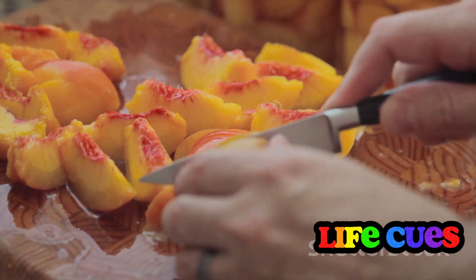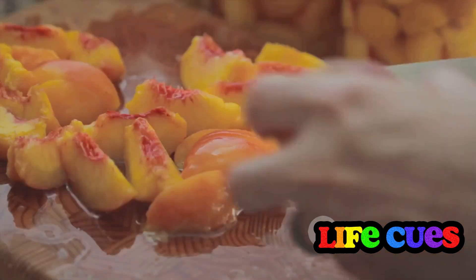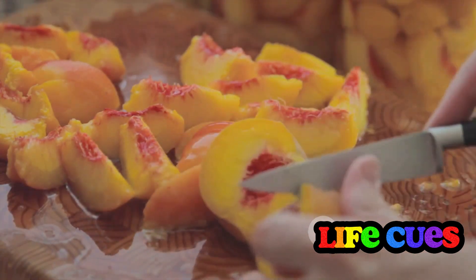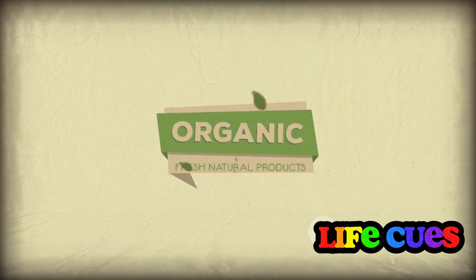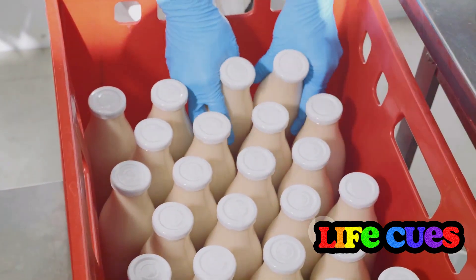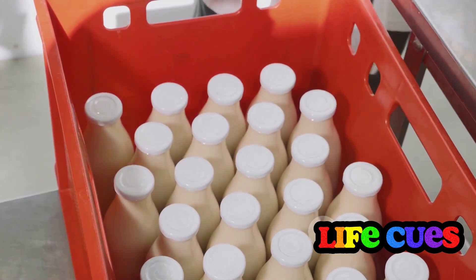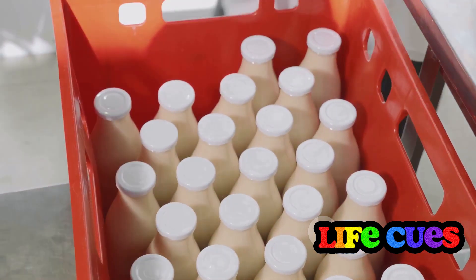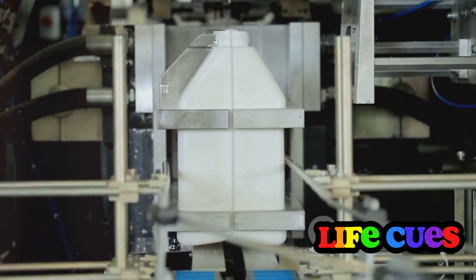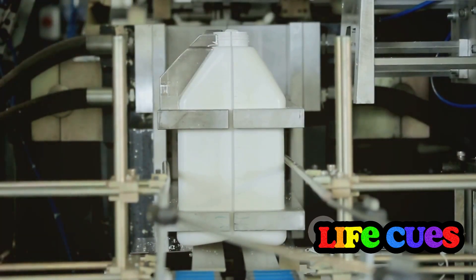It's not just supermarket goods that are affected. Fast food items such as Wendy's crispy chicken nuggets, a Chipotle chicken burrito, and a Burger King Whopper with cheese have also been found to contain high levels of plasticizers. And here's a curveball — even organic foods aren't exempt. Studies have found that organic products can contain just as high levels of phthalates as their non-organic counterparts. This is a stark reminder that the organic label doesn't guarantee a product is free from all forms of contamination.